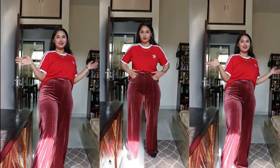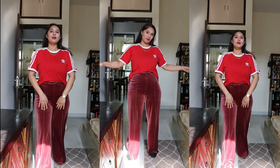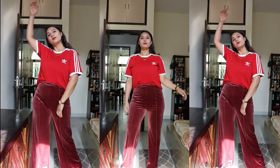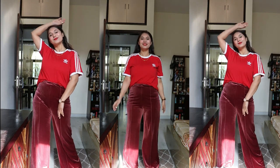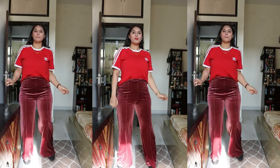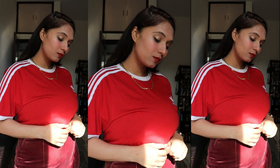So let's start the video. As you can see, I have paired these velvet pants with an oversized sporty kind of t-shirt. For me, this look is giving an ultra casual feel and is so comfortable for a day out. To make it a little dressy, I have added a golden chain and a watch.